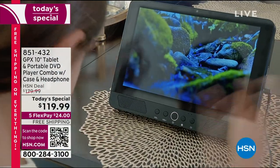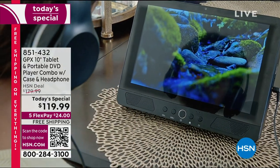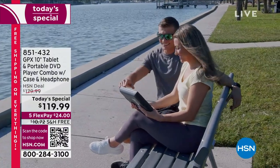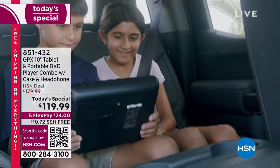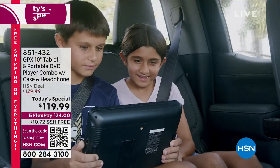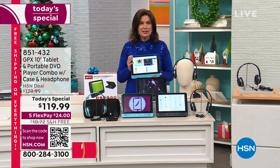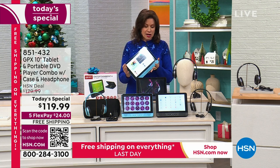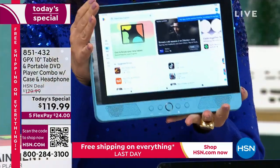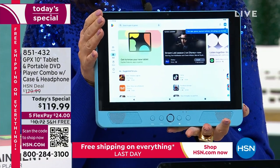GPX has done a tablet for us. We have sold tens of thousands of GPX tablets, but we have never sold a GPX 10-inch tablet that also happens to be a DVD player. They are watching a DVD because now your GPX tablet is also your DVD player — two in one. Truly a portable entertainment center.